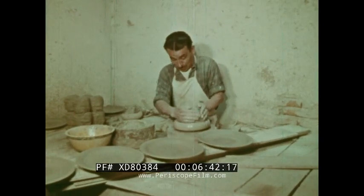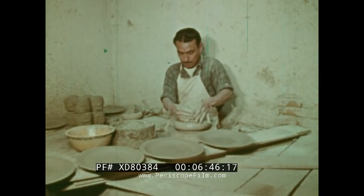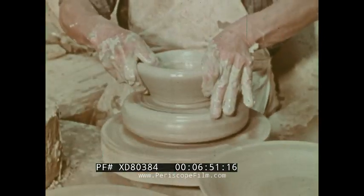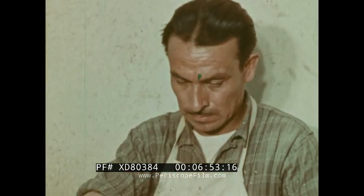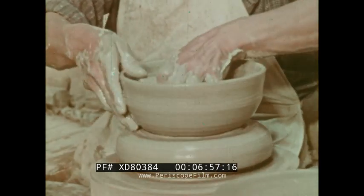Talavera ware is formed on a potter's wheel, first introduced to Mexico by the Spanish. It is made from a careful blend of three different kinds of clay, all found near the city of Puebla and very closely resembling those clays found in Talavera, Spain.